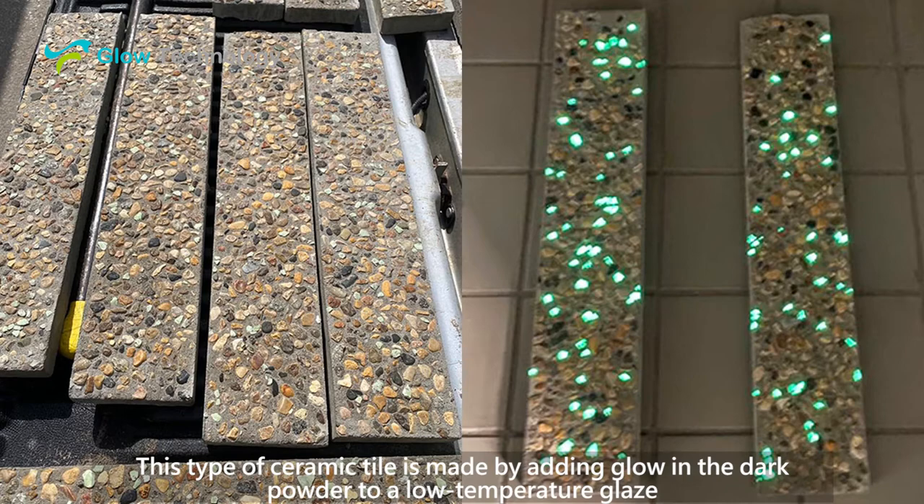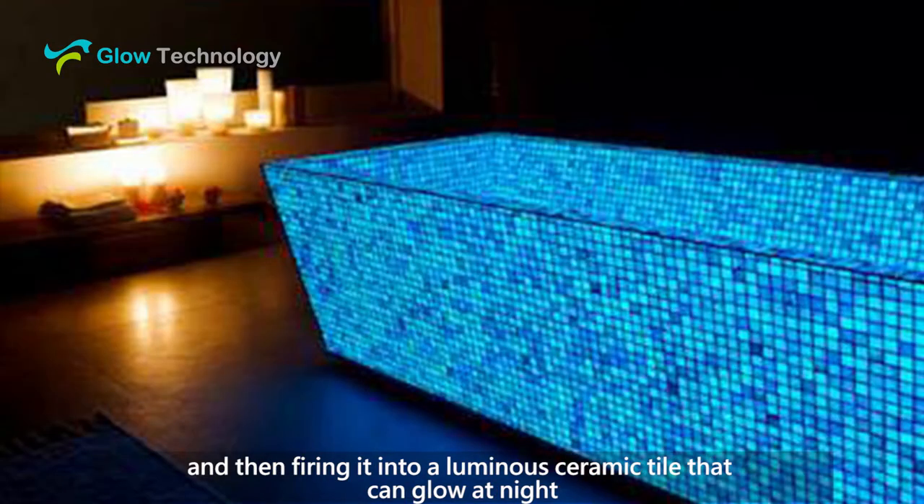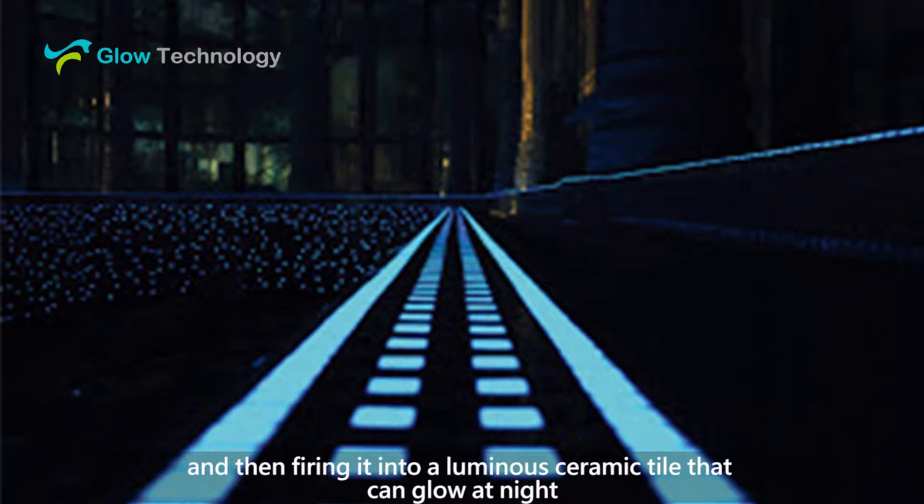This type of ceramic tile is made by adding glow-in-the-dark powder to a low temperature glaze and then firing it into a luminous ceramic tile that can glow at night.